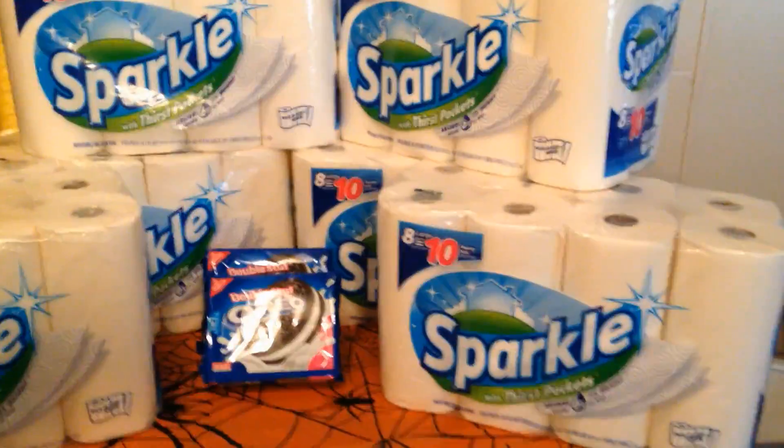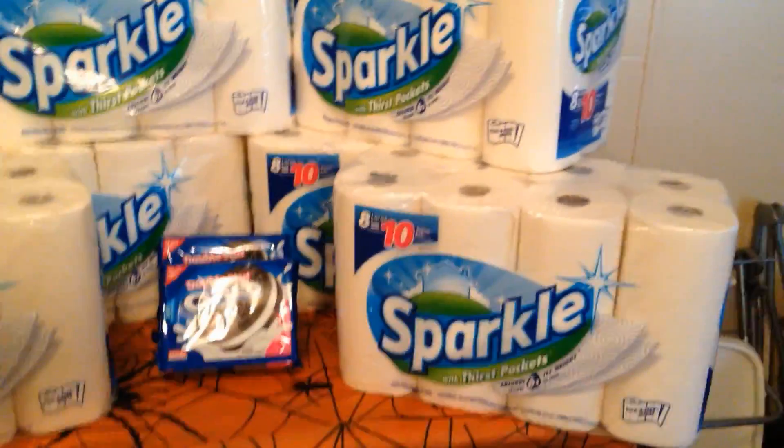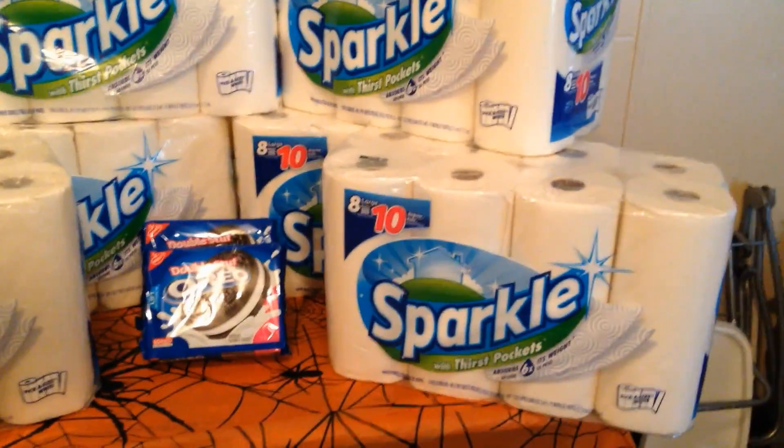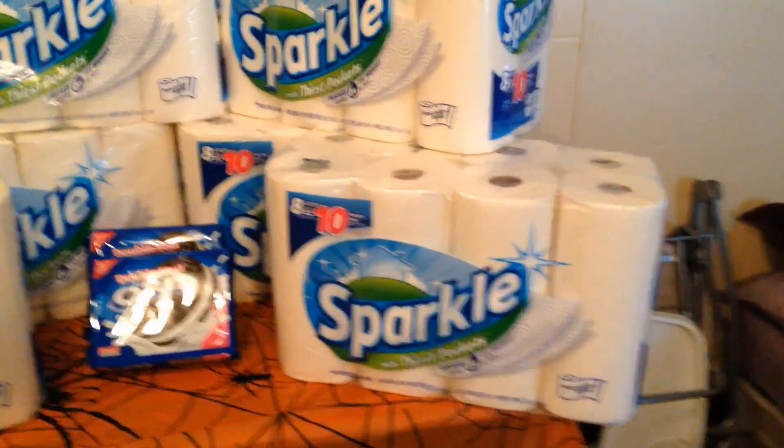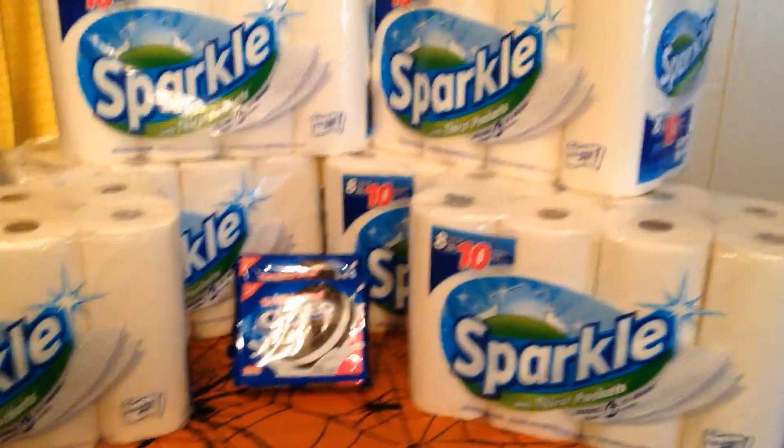Then I bought three more, but I only had four of those coupons, so I did not use two additional coupons, and I only paid three dollars and change for the second set of three.